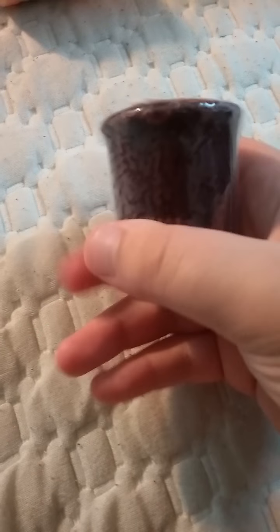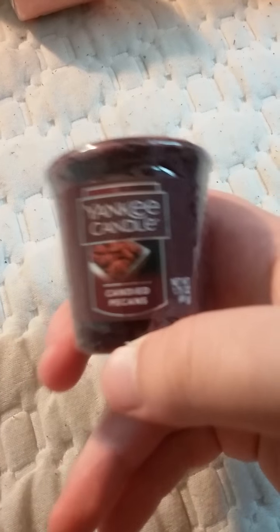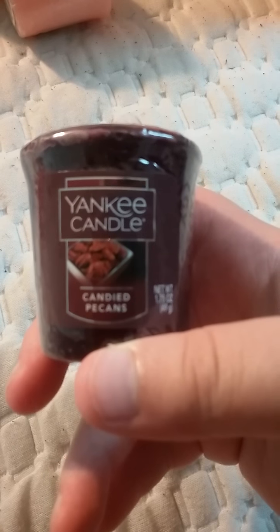I have Candied Pecans. I think it's a new scent, but it smells amazing, and actually like Candied Pecans.